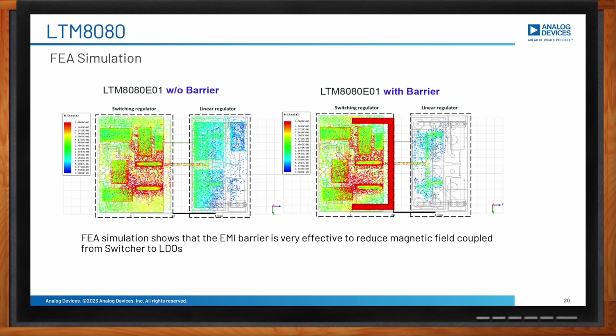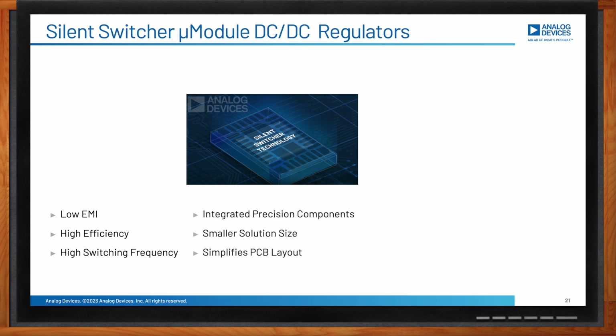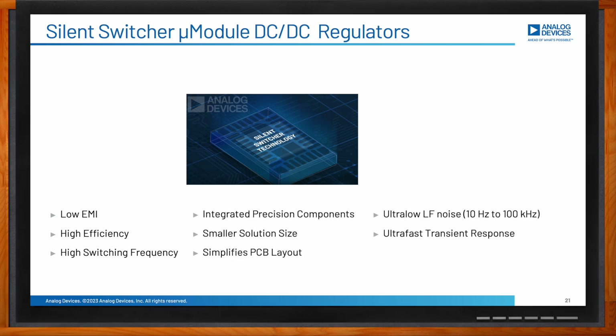In summary, Analog Devices micromodule power products provide DC-DC solutions with high efficiency and low EMI. They have ultra-low low-frequency noise with ultra-fast transient response. The switching frequency is high and the package size is small, with pinouts that simplify PCB layout.